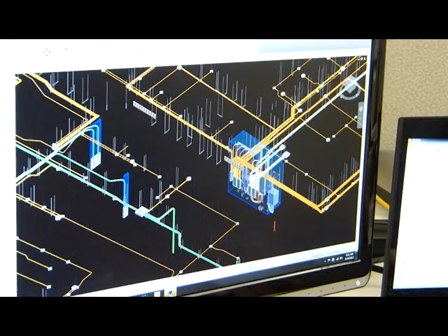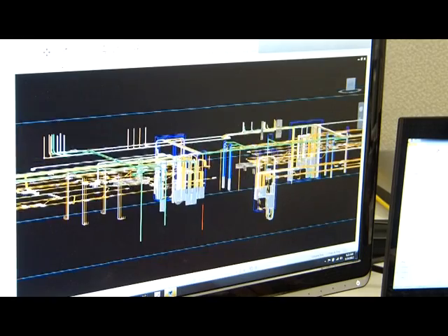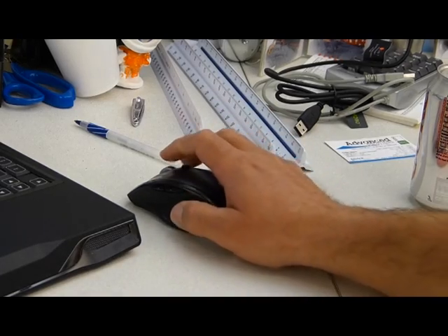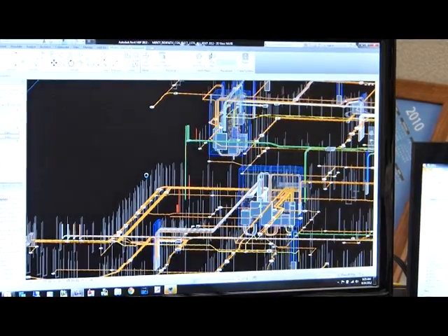This technology is the future of electrical contracting. You can see where the conduit goes under the floor. Denier is using three-dimensional computer graphics and BIM, building information modeling, to save time and money on the job.